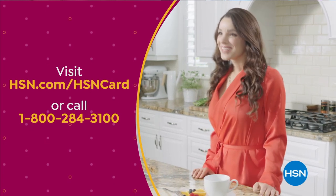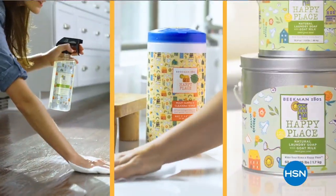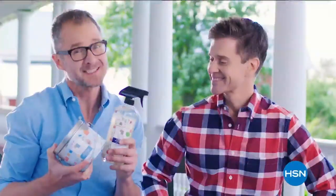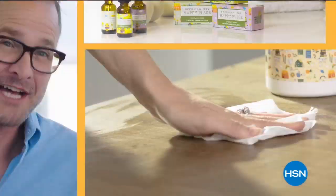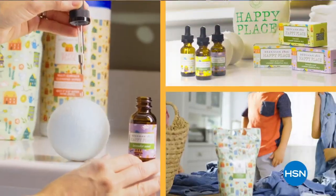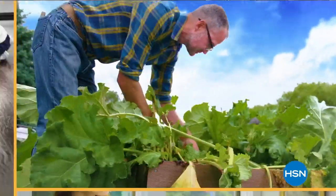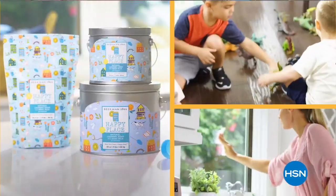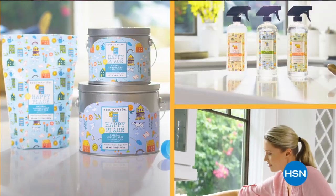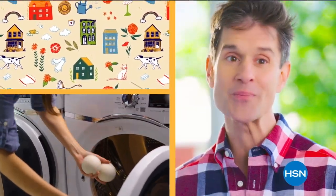VIP offers our Happy Place cleaning products, made with plant-based ingredients, which means less chemicals in your house. People think it's gonna work well, and it does. We chose plant-based ingredients so you're not breathing in fumes, you're not putting as many chemicals where your kids and your pets are touching them. If we can get your home clean, that's what makes your home a happy place.